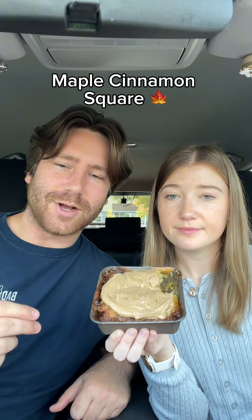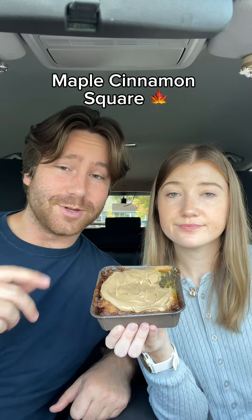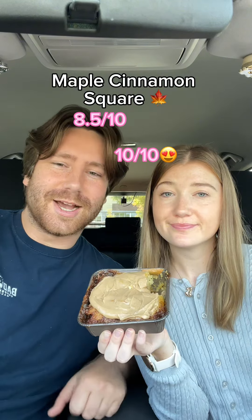For me, the maple flavor in the frosting is a little bit much, but it's still really good. I'm gonna rate this one a 10. I'm gonna give this one an eight and a half.